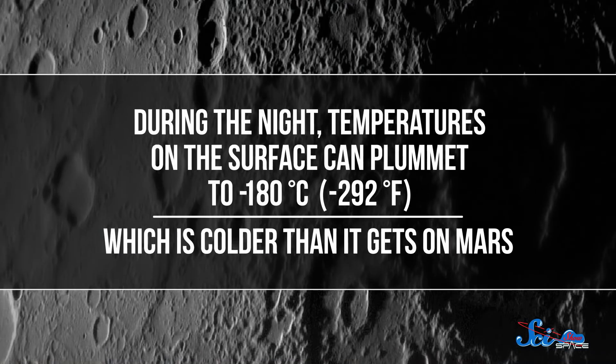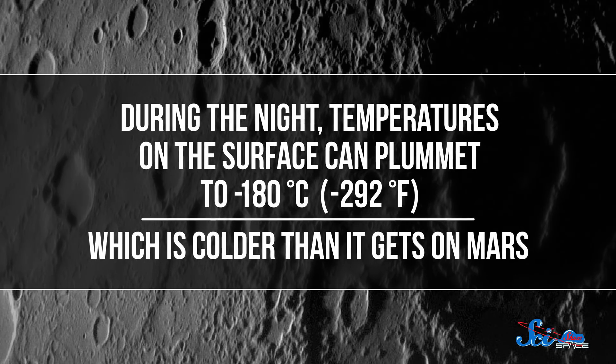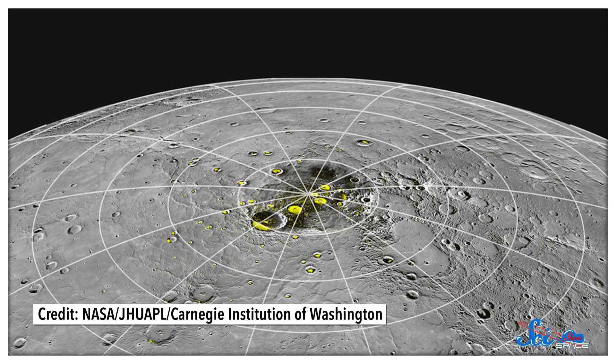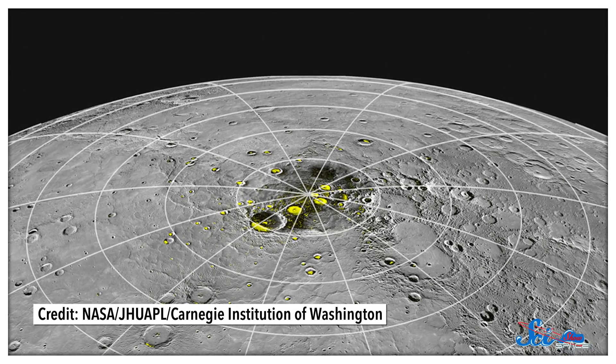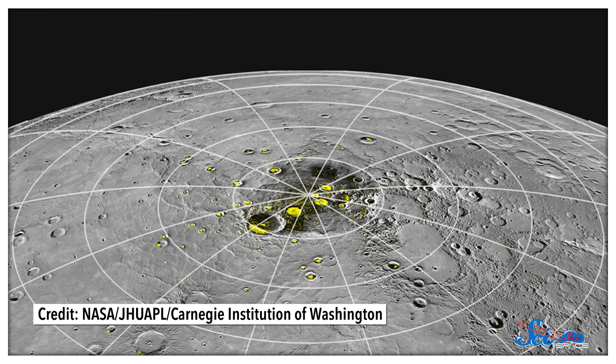And as anyone who lives through Arctic winters will know, without the Sun's heat for weeks on end, it can get seriously cold. That is especially true on Mercury, which doesn't have much of an atmosphere to trap heat, so the night side is directly exposed to the extreme cold of space. In fact, during the night, temperatures on the surface can plummet to minus 180 degrees Celsius, which is colder than it gets on Mars. And that's where Mercury's ice collects — in particular, in craters near the poles, where shadows keep it dark and cold even longer.